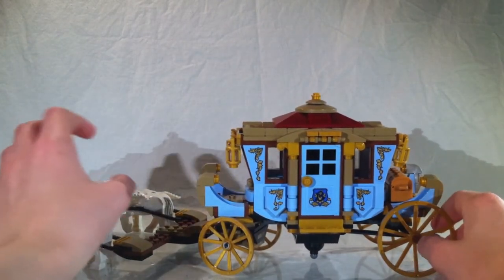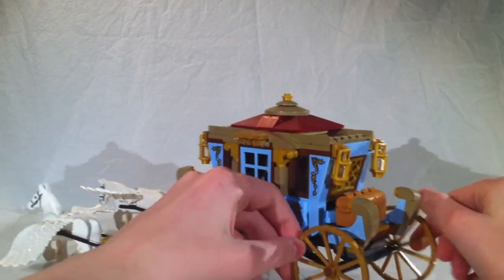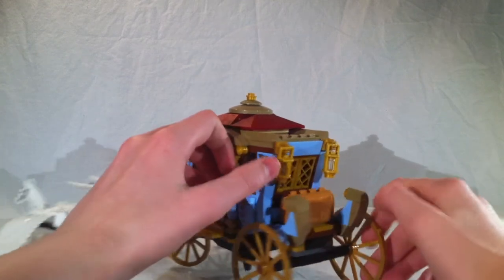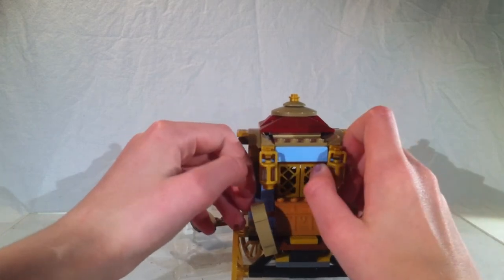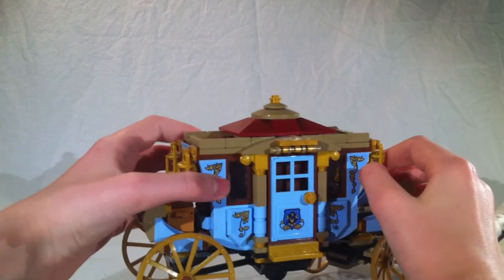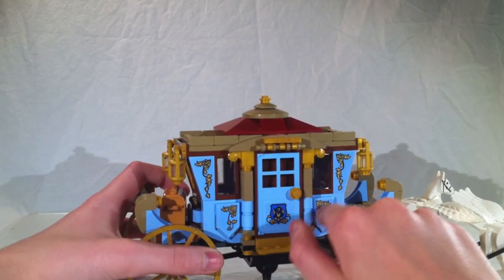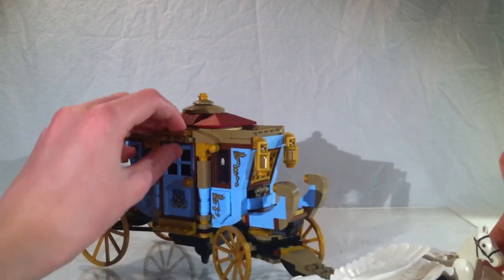Let's look at the actual details. We have these gold wheels here, which is a really nice piece — I don't think I've ever gotten this piece in gold, only in brown. We have these lanterns in gold, which I believe is the first appearance of this piece. The gold ones honestly look really nice. There are stickers on multiple panels here and on the other side, and that's pretty much it for stickers.